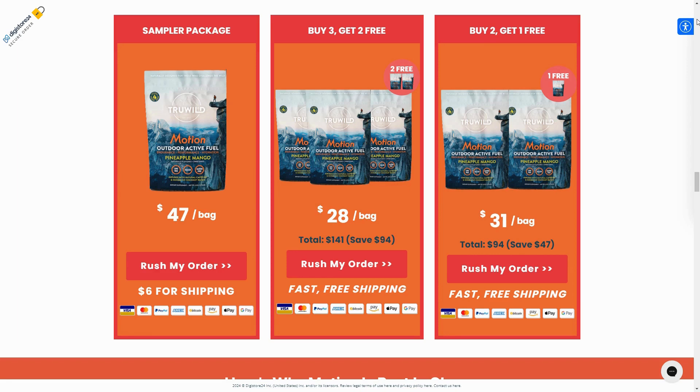We source our ingredients from around the world, but everything is manufactured in a CGMP facility located in California, USA. Yes, our product is USDA organic certified.